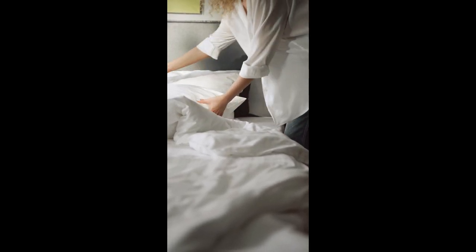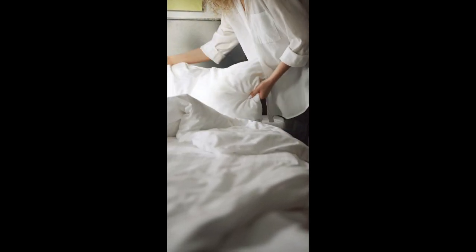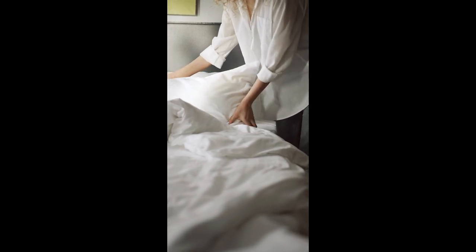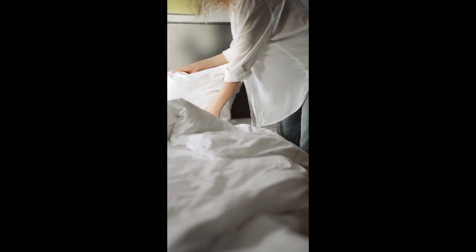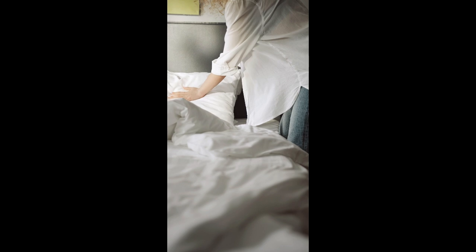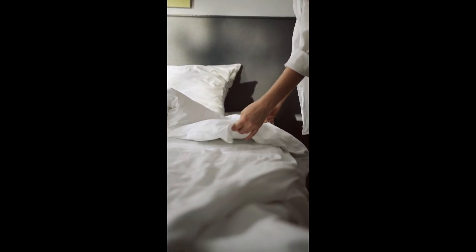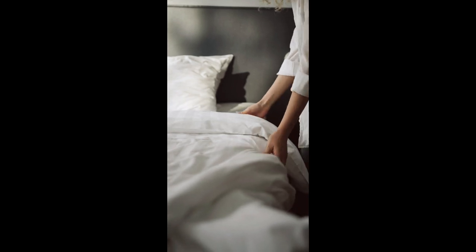Percale bed sheets are perfect for hot sleepers thanks to their crisp texture and breathable construction that drapes gently over the body, as opposed to clinging to it. Percale doesn't refer to a specific fabric, but rather a weave that features a one-thread over, one-thread under pattern, although it's most often produced from cotton.